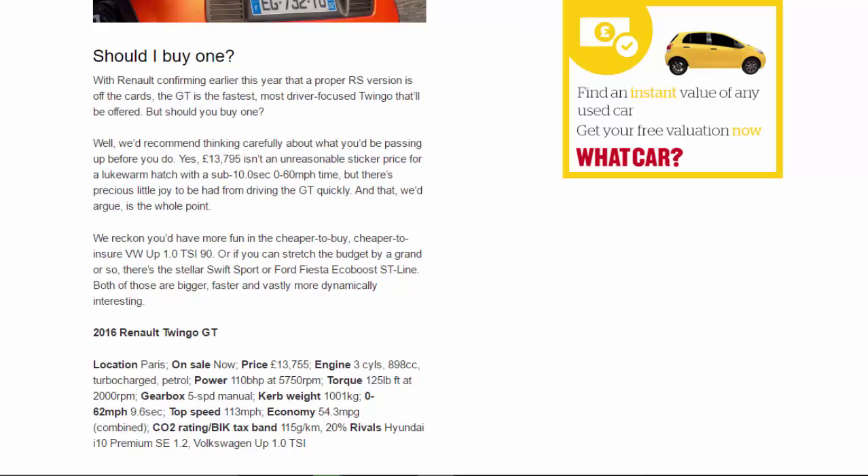2016 Renault Twingo GT. Location: Paris. On sale now. Price: £13,755. Engine: three-cylinder, 898cc turbocharged petrol. Power: 110bhp at 5,750rpm. Torque: 125lb-ft at 2,000rpm. Gearbox: five-speed manual. Kerb weight: 1,001kg. 0–62mph: 9.6 seconds. Top speed: 113mph. Economy: 54.3mpg combined. CO2: 115g/km, Band 20. Rivals: Hyundai i10 Premium SE 1.2, Volkswagen Up 1.0 TSI.